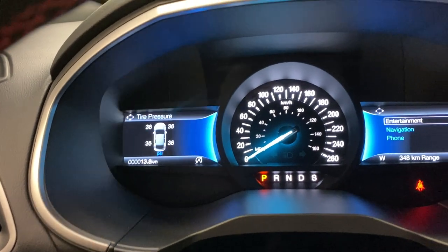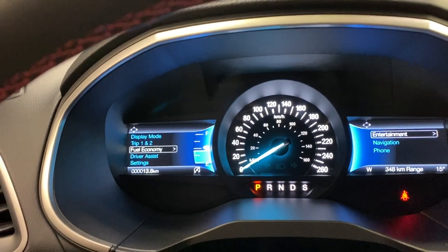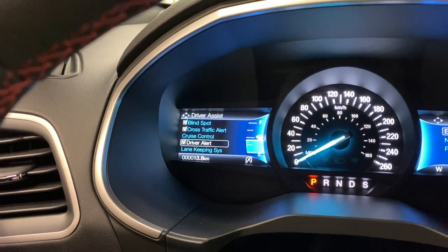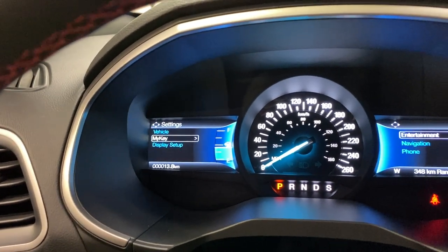You've got two split screens, like the previous Edge designs. On the left you get an RPM cluster, temperature gauges, tire pressure, speed, all-wheel drive, distance to empty, and more. You've got two trip settings, fuel economy, and a driver's assist panel where you can view blind spot, cross traffic, adaptive cruise control, driver's alert, lane keep assist, pre-collision, and much more. There are also other vehicle settings such as display and My Key.